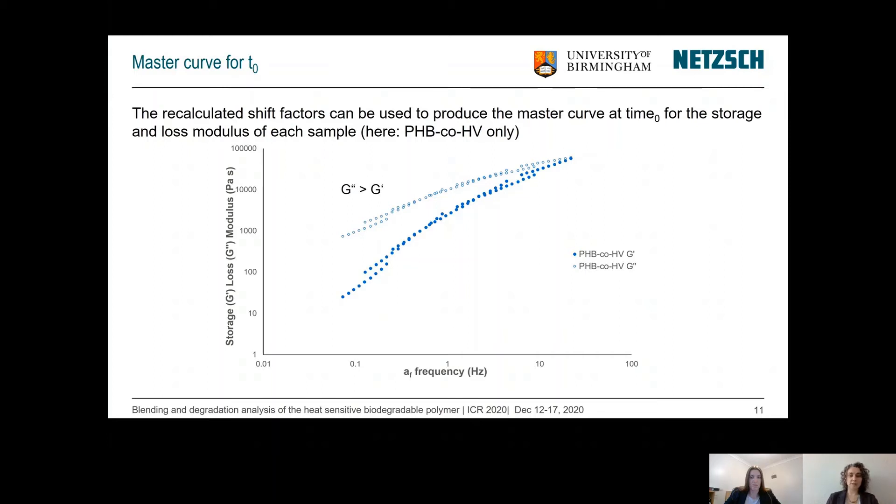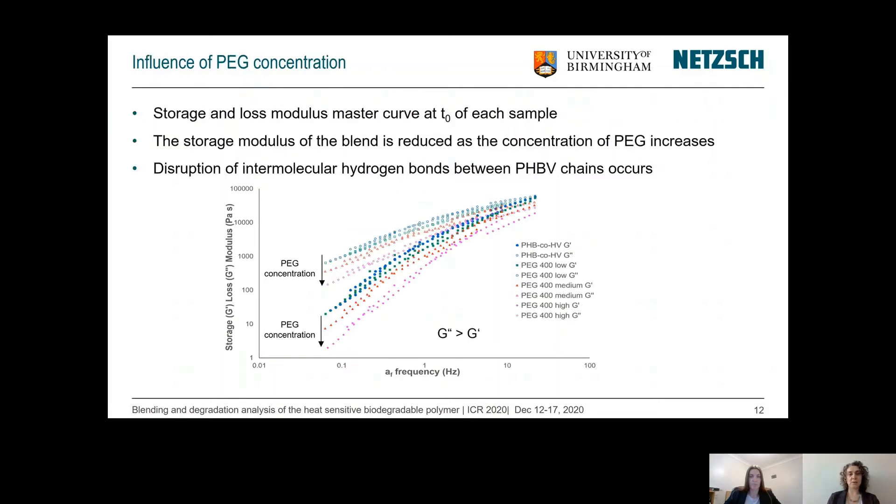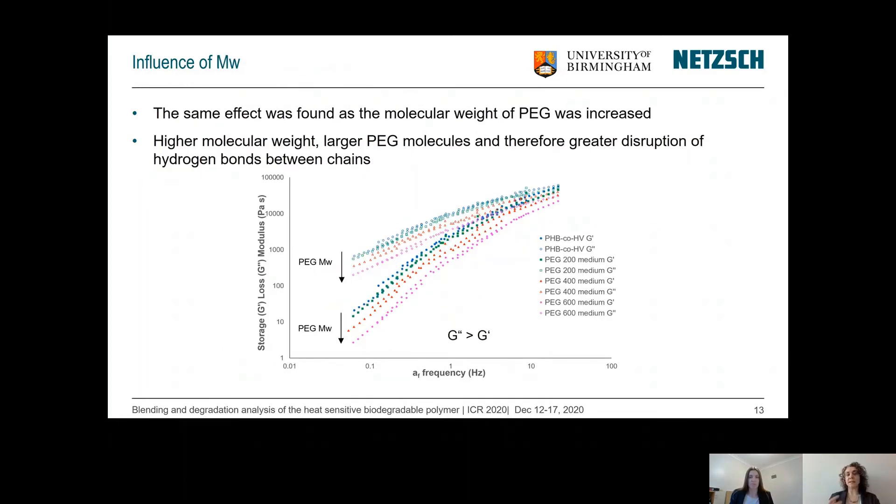Producing the master curve at time zero for the storage modulus of each sample, we first see the pure PHBV where the loss modulus is higher than the storage modulus. Looking at all samples — pure PHBV shown in blue and then different concentrations of PEG from low, medium to high — we see that with increasing PEG concentration both the storage and loss modulus decrease, because the intermolecular hydrogen bonds in the PHBV chains are disrupted by the PEG. Adding even higher amounts of PEG shows that this disruption effect is even stronger.